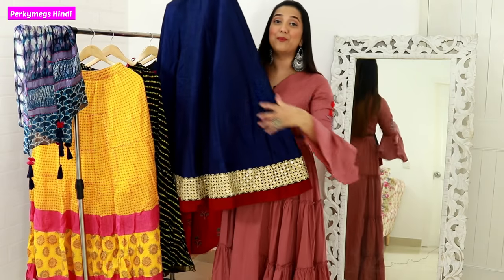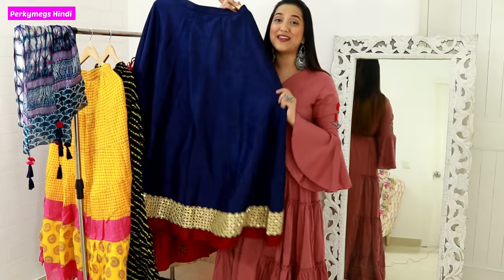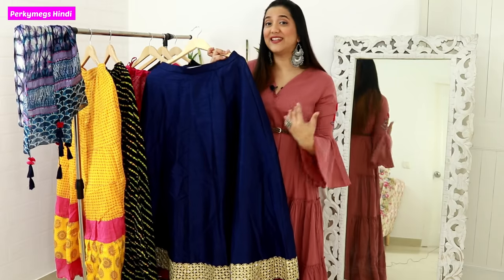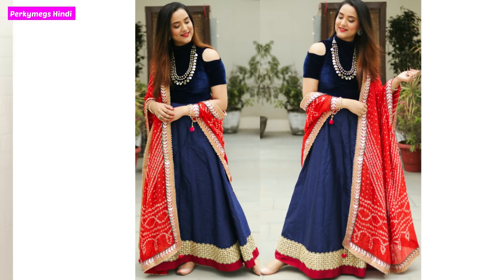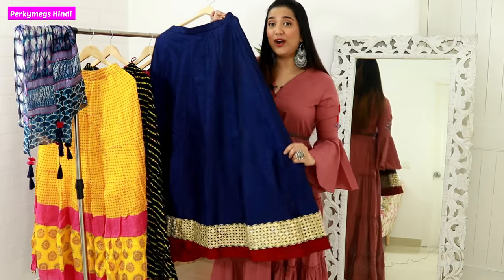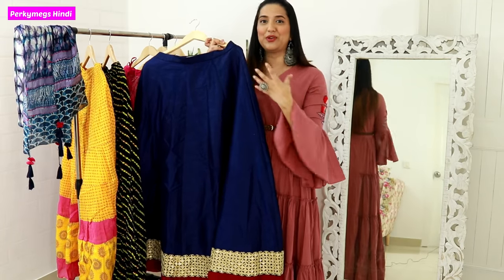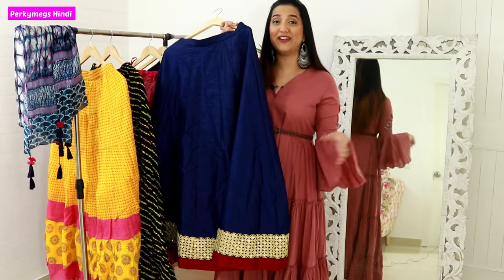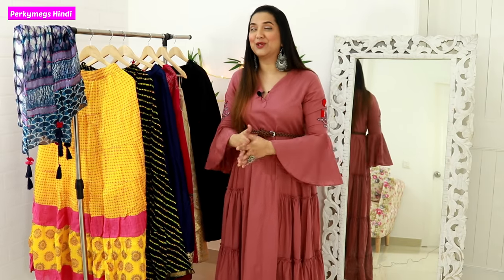It has a very good border overall. You will remember I wore it at a marriage with a blue cold shoulder top, a nice necklace, and a contrasting dupatta tied with a bandage style — it looks like a lehenga look. Also, if you want an Indo-Western look, just keep it simple and wear a top with good jewelry. It's very versatile — you can wear this skirt at receptions, parties, cocktail parties, and weddings.